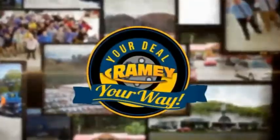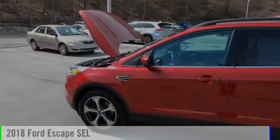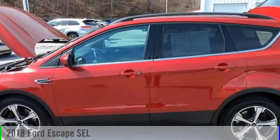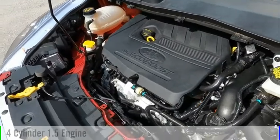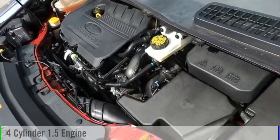Brainy, it's your deal, your way. You are going to love the 2018 Escape. This vehicle is powered by an all-wheel drive, four-cylinder, 1.5-liter engine.